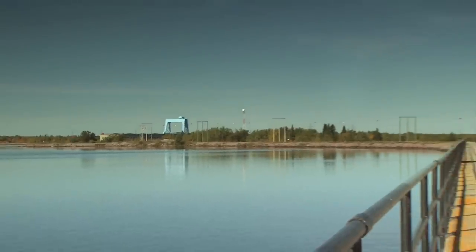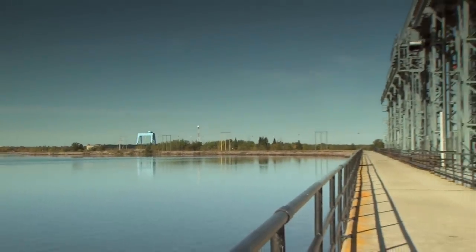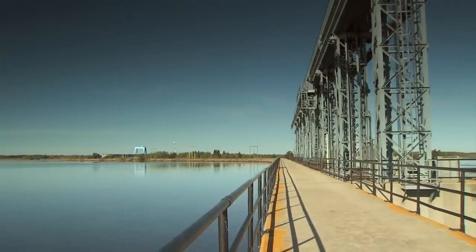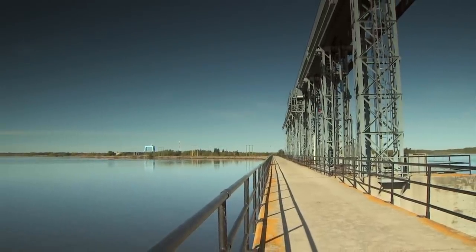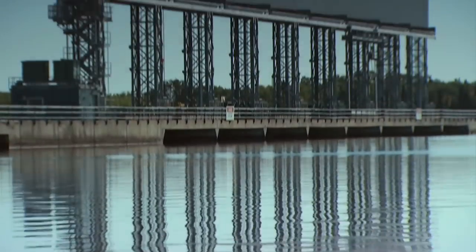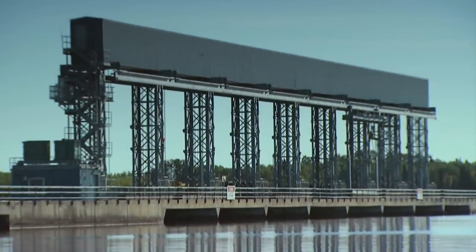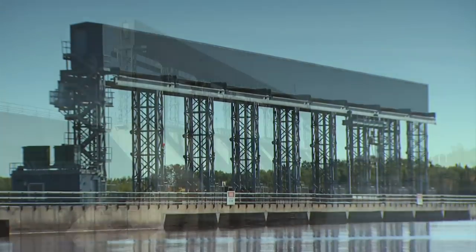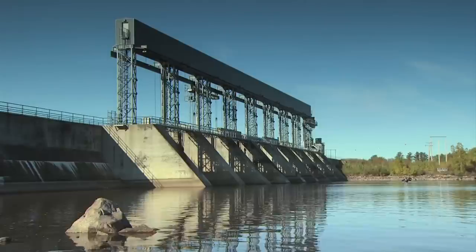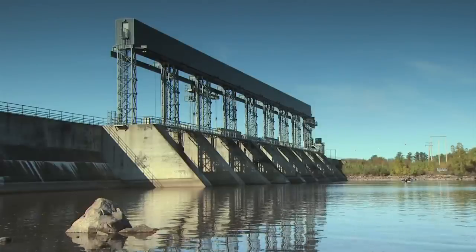The powerhouse and spillway structures are separated by an 800-meter-long earthworks dam, which was originally a natural island in the river. The spillway has eight cable-operated gates that can release a total water volume of over 4,500 cubic meters per second — enough water to fill 100 Olympic-sized swimming pools every minute.